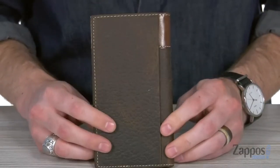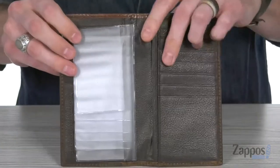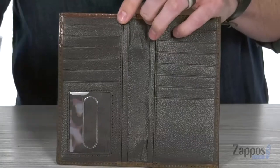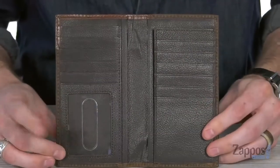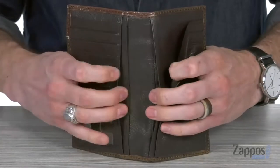Around the back you have one easy access pocket. Moving on to the inside, you can see we've got that photo insert so you can carry all your memories with you. It's removable if you don't want it in there, and you can see we've got the ID window with 12 card slots and 4 slip pockets.